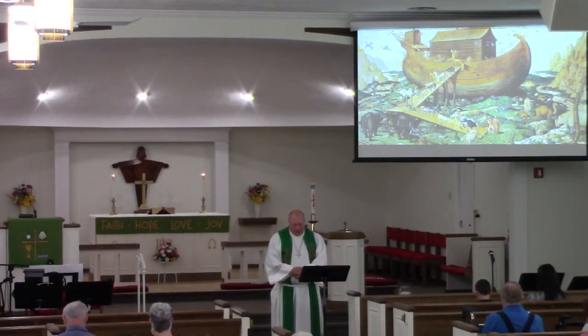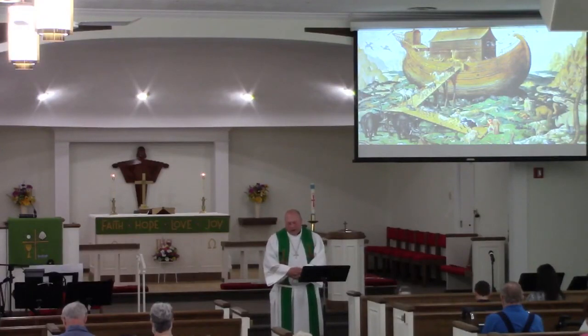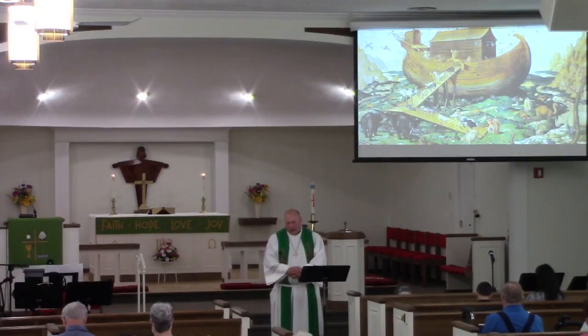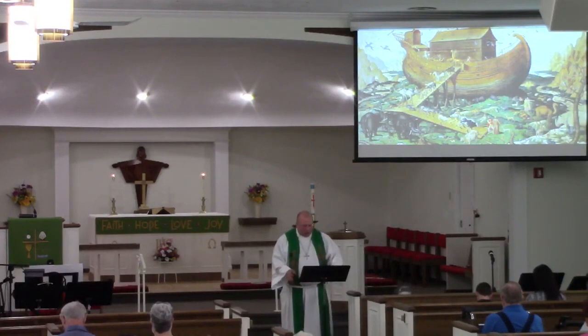Heavenly Father, not one of us here this morning is deserving of your grace, and yet you shower it down upon us. You have rescued us through the waters of holy baptism, called us into your presence, lifted us up through your life-giving word, and send us back out. Open our ears, our hearts, and our minds that we may discern your will together this morning, that we may be fed and nourished to do just that. In Jesus' name, amen.